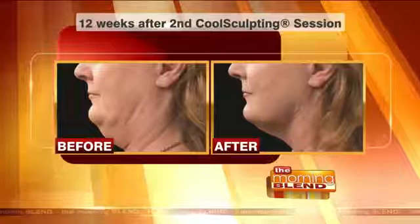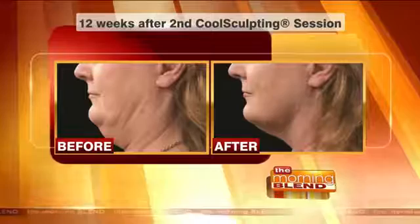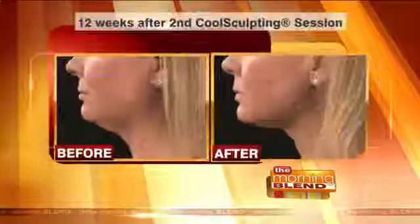Everyone takes a different amount of treatments. You could need one or two — everyone has a different volume and a different body type. That's why we offer our free consultations, so come on in and we'll go over everything with you.